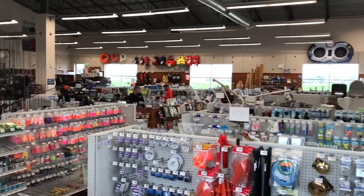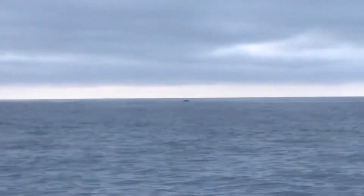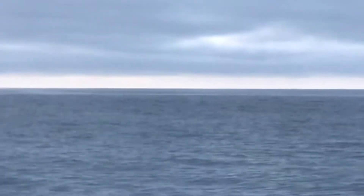Once we got some more jerry jugs from the local chandlery, it was time for me to do some sailing — armchair style. That's a remote. Armchair sailing — how easy is that?